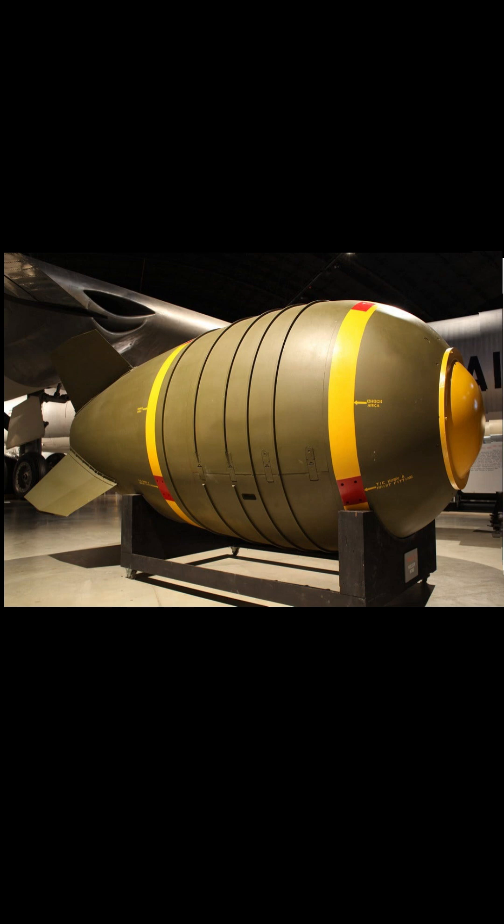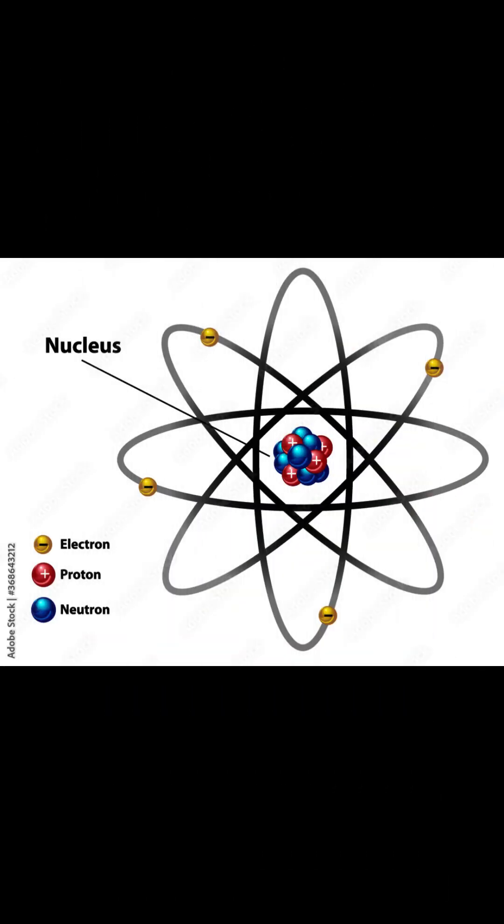Have you ever wondered how a nuclear bomb works? Before we start, we're going to have to give a quick science lesson. Inside every atom, there is a nucleus. And when a nucleus splits, it's called nuclear fission.